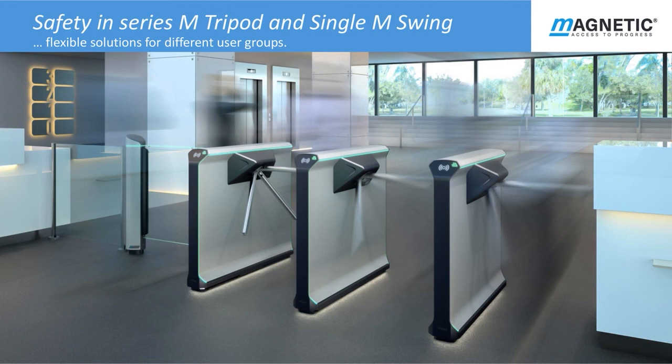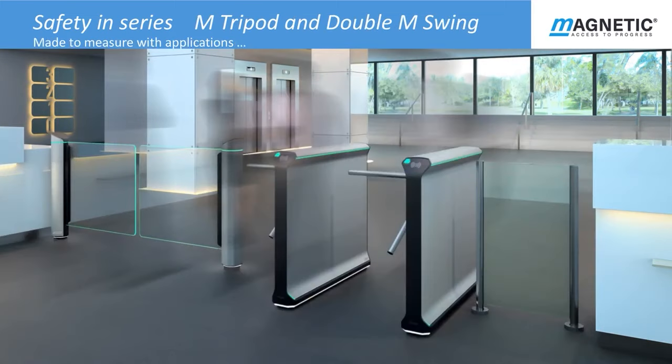Here we have an example of M Tripod in situ with three lanes which are complemented by a single M Swing leaf with ready-to-go frame edge lighting, also including a passage directional travel indicator making it flexible in its operation. Travel is bidirectional and can be changed to suit traffic flow at different times of the day. Here is another example of M Tripod with two speed lanes complemented by a double M Swing leaf with ready-to-go frame edge lighting, also including M Guard fixed barrier rail to ensure the area is completely secure.